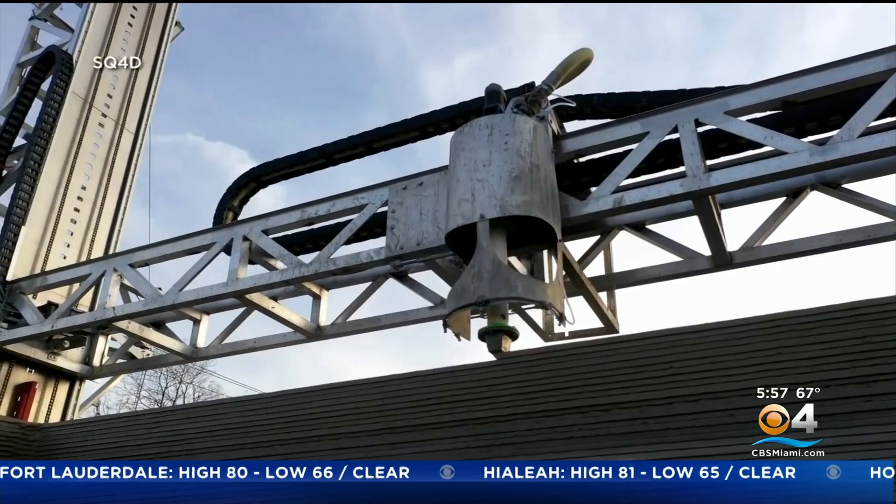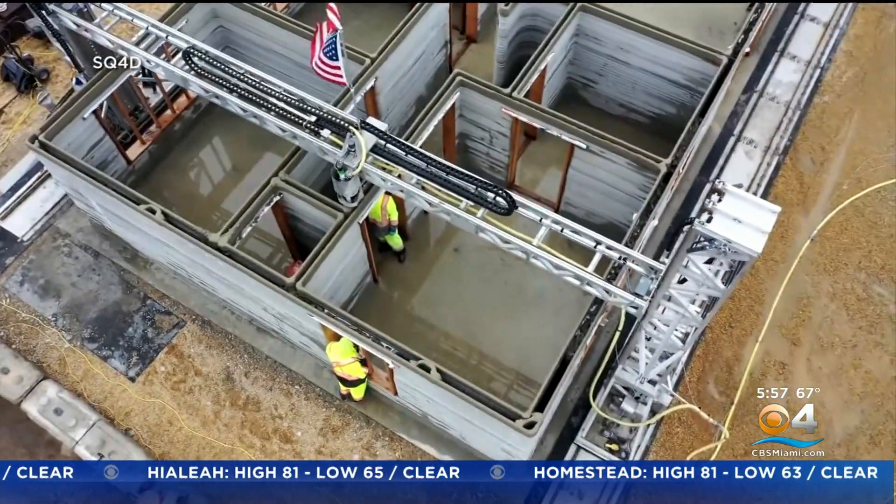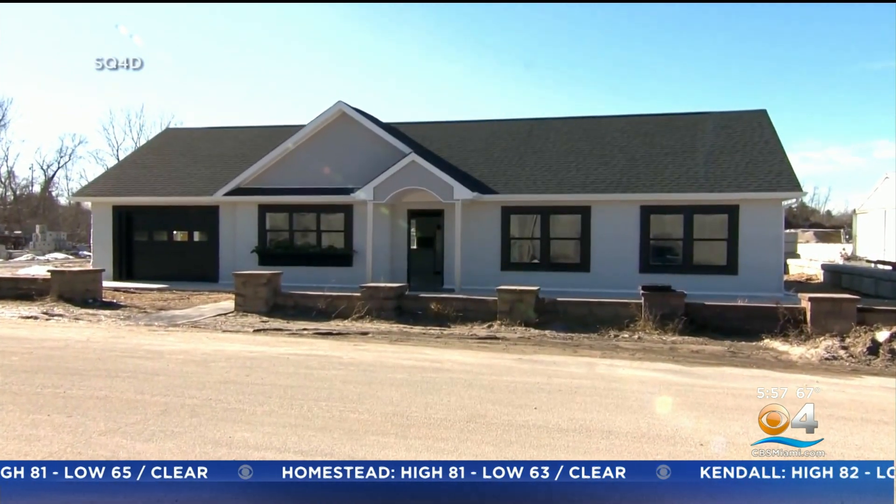Builders nationwide are starting to utilize 3D printing, which is typically faster and cheaper than traditional construction — and not just for full-size homes.